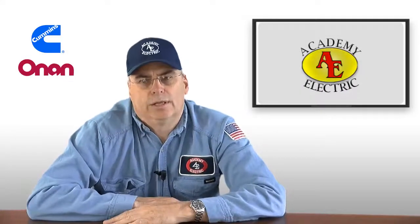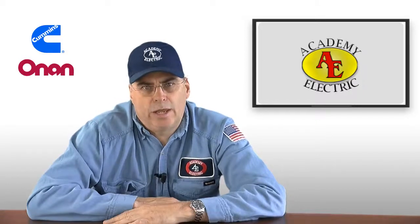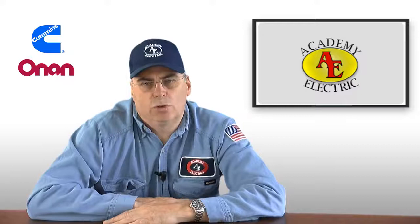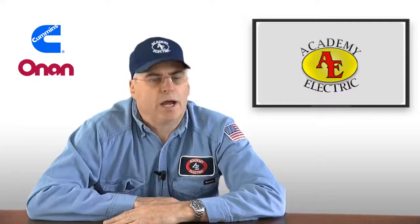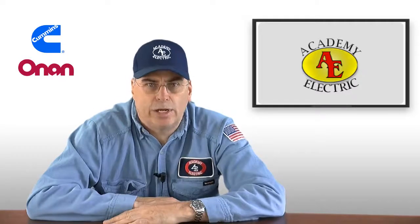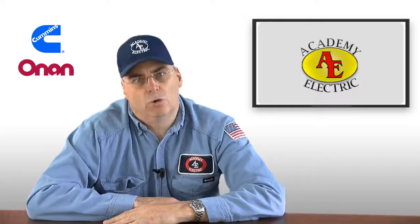The last subject that I want to discuss with you is the installation of the generator. You really need to find a contractor that knows generators, that understands generators, and can repair your generator. Having anybody install it is fine, but if the guy that installs your generator cannot come back and repair and maintain your generator, then I think you've chosen the wrong contractor.